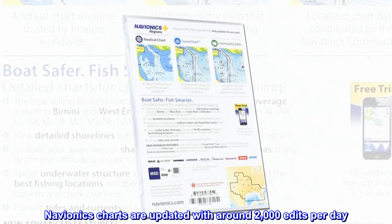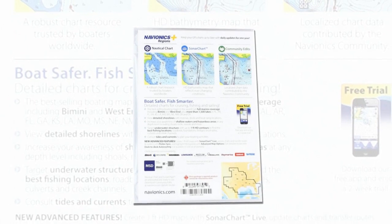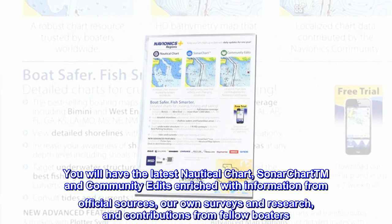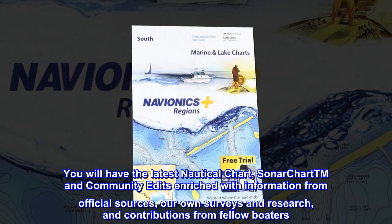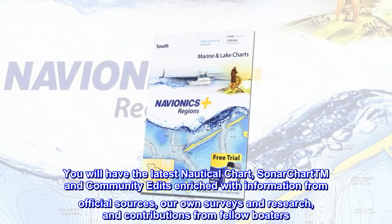Navionics charts are updated with around 2,000 edits per day. You will have the latest nautical chart, SonarChart™, and community edits enriched with information from official sources, our own surveys and research, and contributions from fellow boaters.